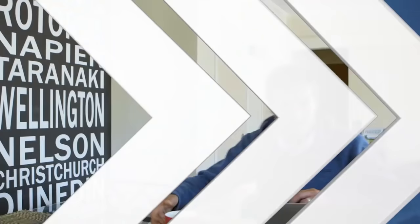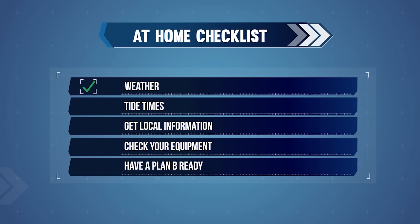Planning on dry land before you get on the water plays a big part in safety. Preparing to cross the bar always starts at home. You need to check the weather, tides, and get local information. Make sure you have the right equipment and that it's in good condition. Always have a plan B ready, just in case the bar or sea conditions mean it's unsafe to cross. Your plan B could be to go another day, go to a different location, or not go at all.